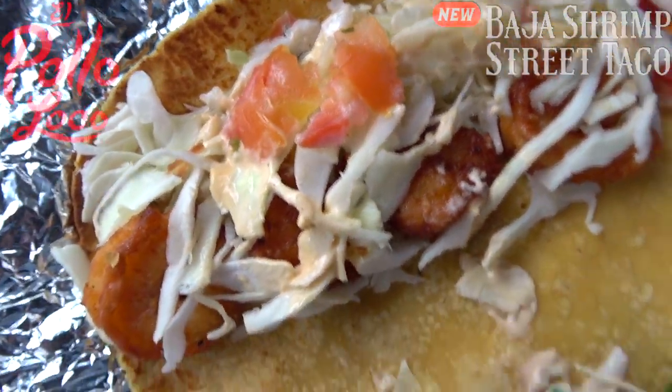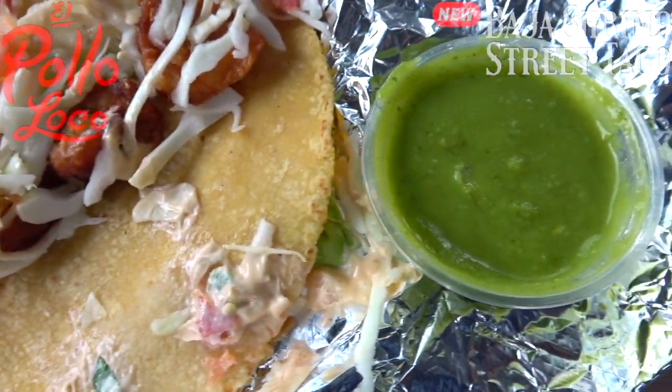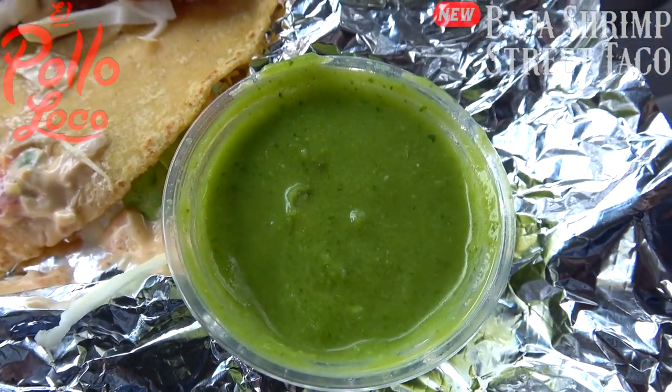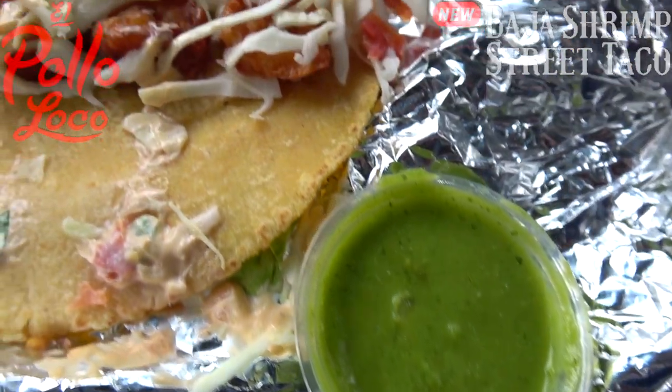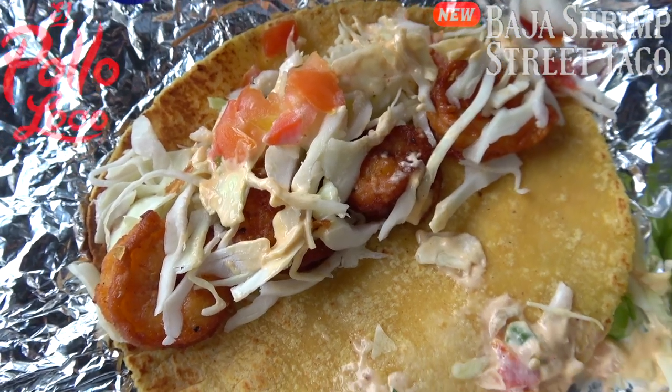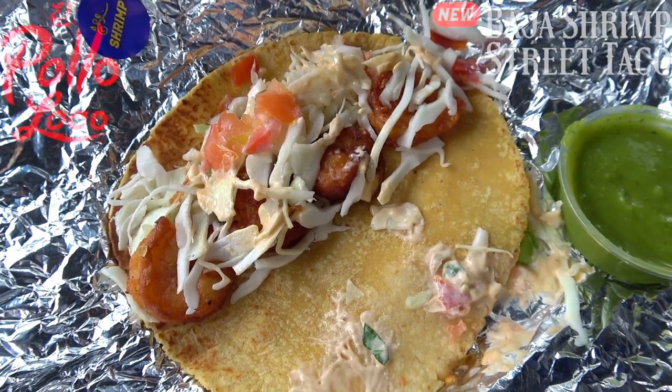That garlic is really standing out. I decided to get a little avocado salsa on the side — one of my favorites here. It's got a little bit of heat to it, so hopefully that'll mix well with what's already looking like a pretty tasty taco. You can absolutely tell these shrimp have been marinated in that chipotle and garlic goodness.